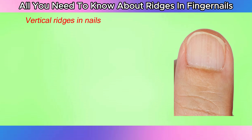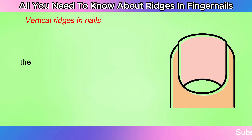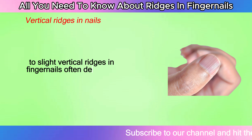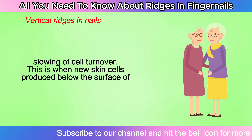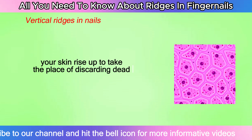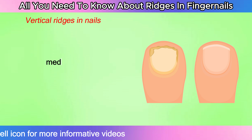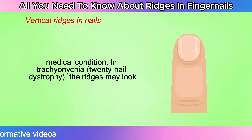Vertical ridges in nails are furrows that run from the tip of your fingernail down to the cuticle. They are sometimes called longitudinal striations or bands. Slight vertical ridges in fingernails often develop in older adults, possibly due to a slowing of cell turnover — when new skin cells produced below the surface rise up to take the place of discarded dead cells. If you experience other symptoms like texture changes, it may be caused by a medical condition. In trachyonychia, or 20-nail dystrophy, the ridges may look shiny or brittle.